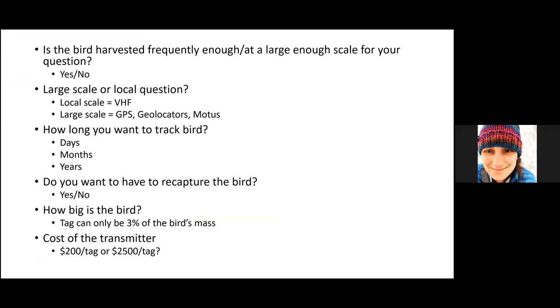When we want to track birds and study their movements across the country, the continent, or just here in the Illinois River Valley, there are a lot of questions to answer. Is it a game bird frequently harvested enough that we use band recovery information? Are we looking at a large-scale question tracking the bird from here down to the Gulf of Mexico, or is it a local-scale question? For our wood duck study, we used VHF tags tracked in trucks because we're interested in questions at the scale of the Illinois River Valley. But when we want to track birds leaving Illinois, we need to look toward other technologies.